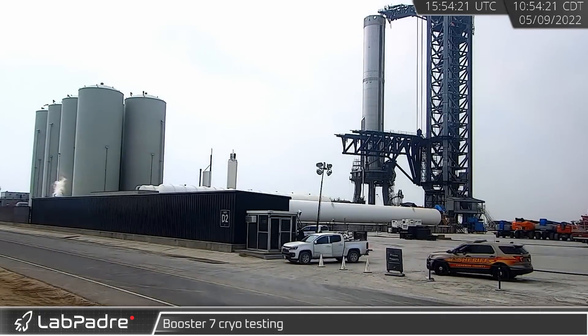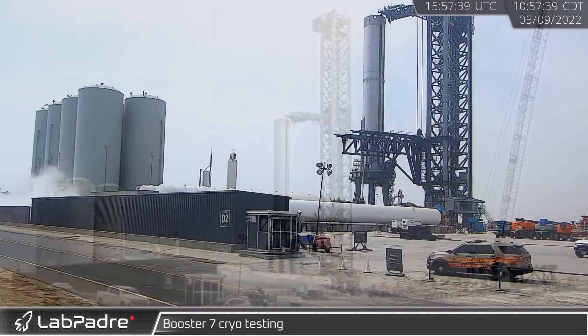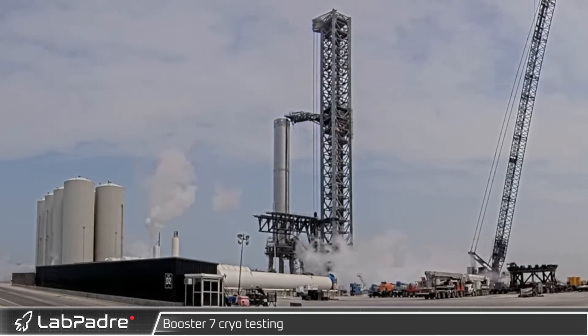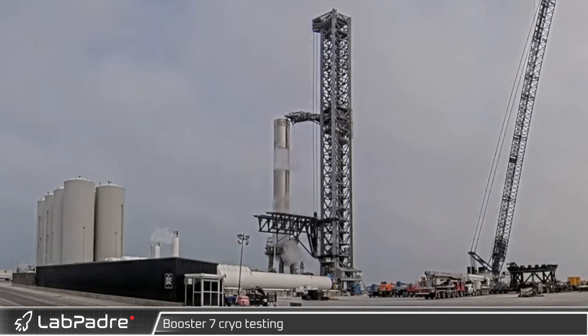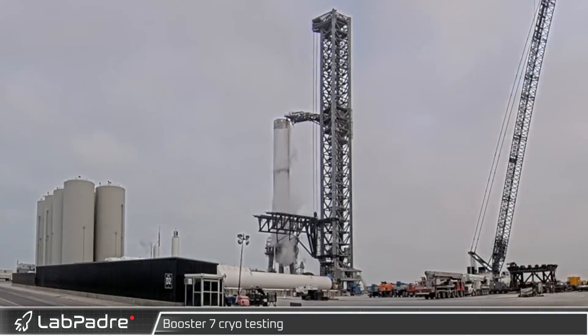Meanwhile, during pad clearing operations at the launch site, B-7 was seen venting ahead of cryo testing. Once the pad was finally cleared, the orbital tank farm came to life. With everything ready for B-7's first cryo test following weeks of repair, cryo load began. The booster was fully filled with cryogenic fluid, then de-tanked and depressurized, all of which appeared to go smoothly.